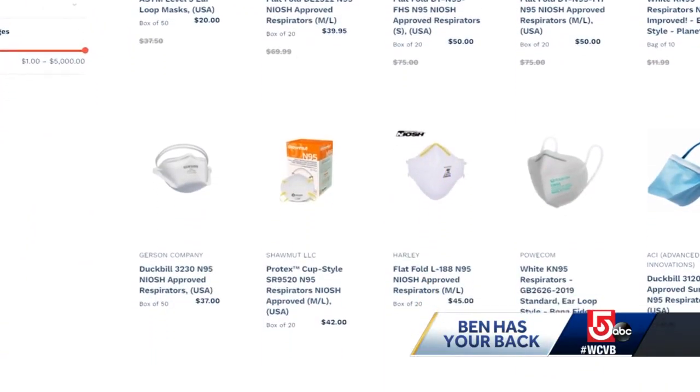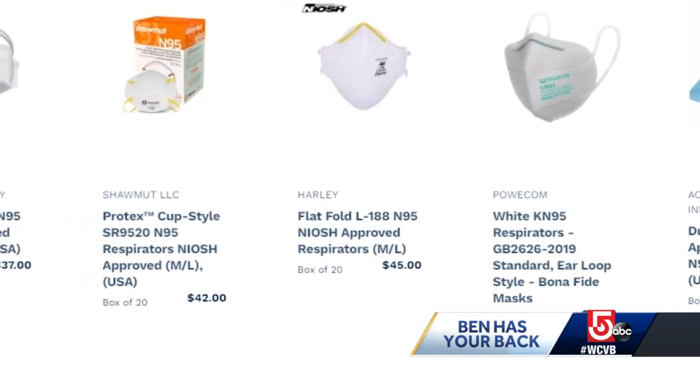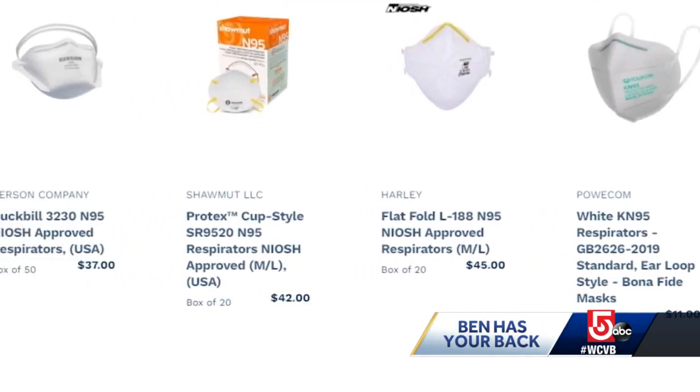Judging by the prices at Project N95, you should not pay more than about a dollar apiece for N95 and KN95 masks.